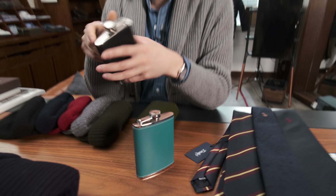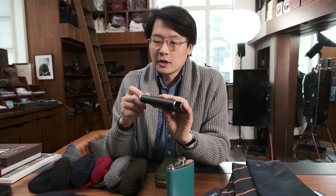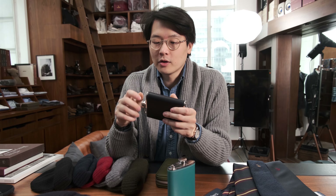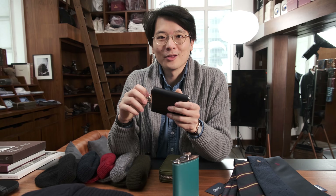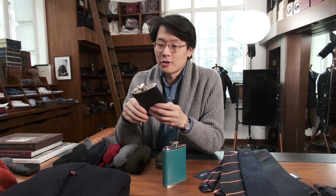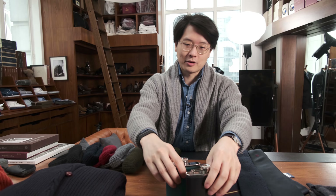If you have a friend who likes a bit of a drink, these are great — Ettinger hip flasks. And actually if you are in Hong Kong, next door to our store in the Landmark is a wonderful store called the Whiskey Library, which has an incredible selection of spirits. You can use those spirits in these flasks and make for a great combo, so check that out as well.